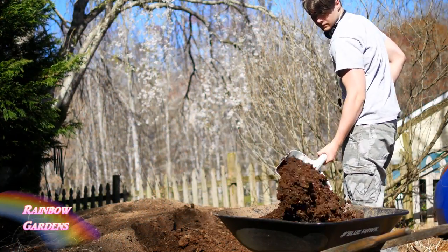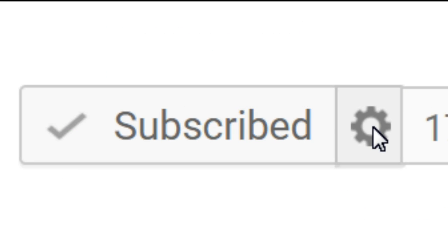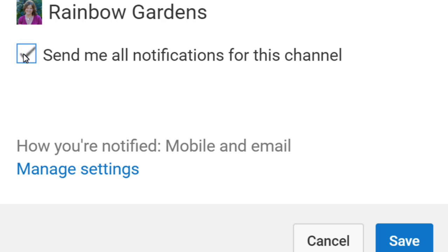So I hope you enjoyed the video. Thank you so much for watching. Please give me a big thumbs up if you liked it, and if you haven't already, please subscribe. Don't forget to click that bell icon to receive all the notifications for my channel.